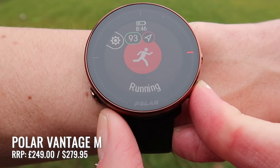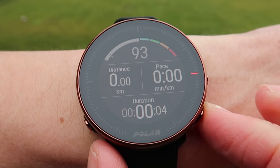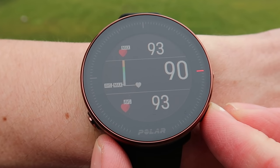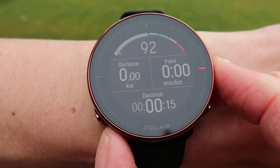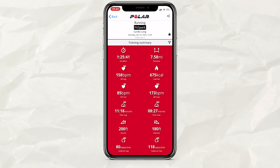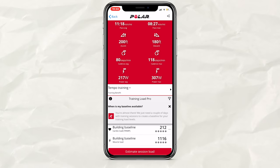The Polar Vantage M comes with 20 different sports settings so you can track all kinds of activities. It has Precision Prime optical heart rate sensors — nine LEDs on the back of the watch — for the most accurate heart rate reading, available 24/7 or just during activities. Battery life is around 30 hours in full GPS mode, with a GPS signal ping every one second, as with the majority of Polar models, meaning GPS tracking should be pretty accurate.